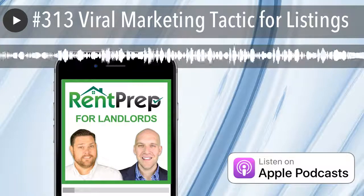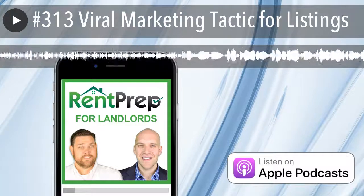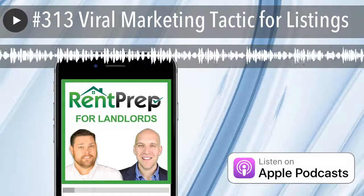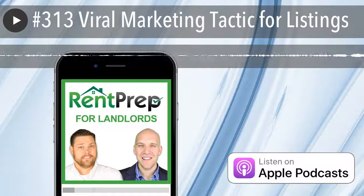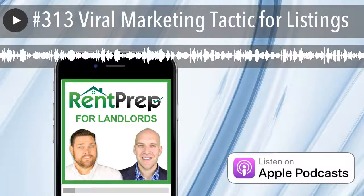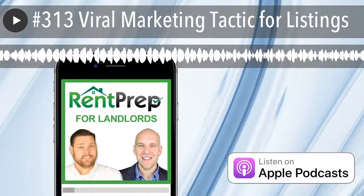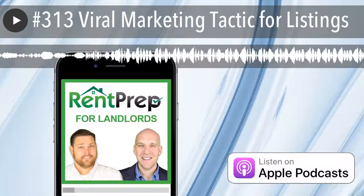The inspiration for today's episode came from a really funny viral listing that is happening right now in California, and it's got a pretty funny little Easter egg inside of the photos of the listing. Welcome to the Rent Prep for Landlords podcast, and now your host, Eric Worrell.